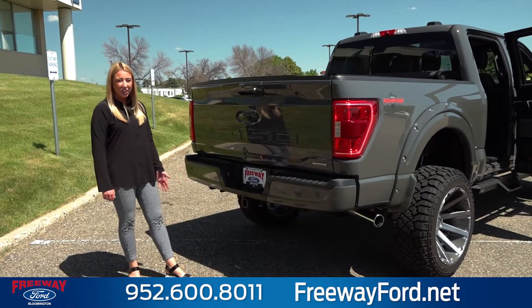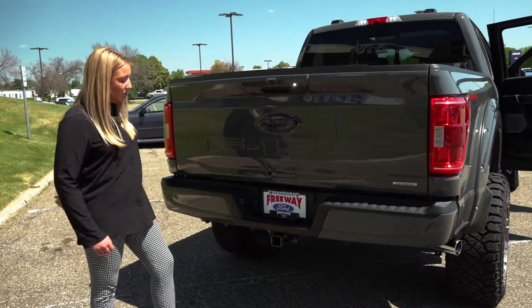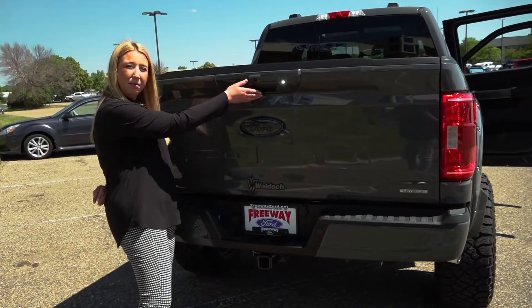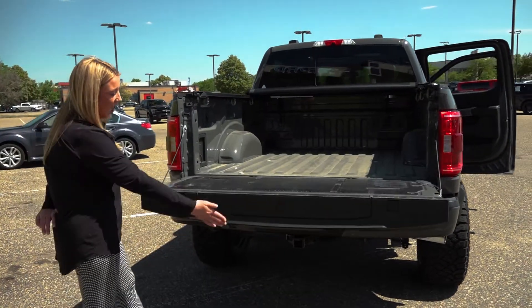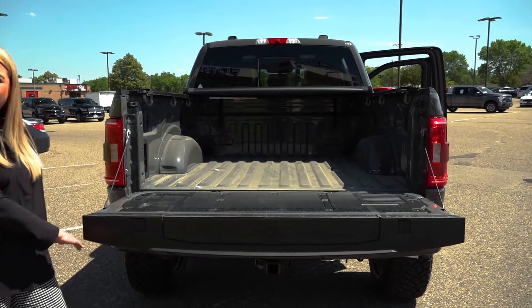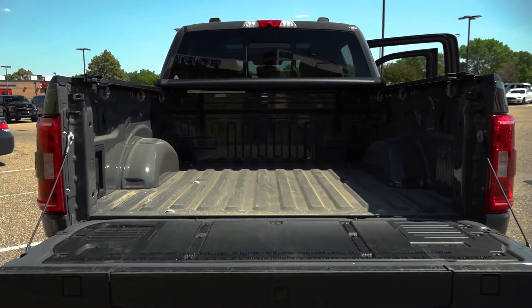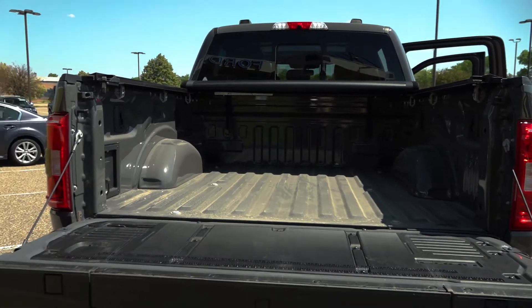Coming along to the back here you're going to notice again you have that color keyed Ford emblem along with your 360 camera, and you're all set up for towing along with your 360 sensors. You have your easy down tailgate along with your tailgate step. This one we left out a bed liner — that's up to you. We have a ton of options: you can do a spray in, drop in, or bed rug, whatever fits you best.